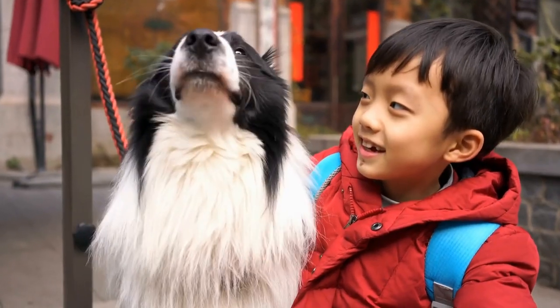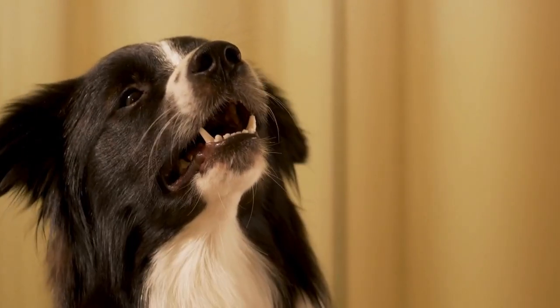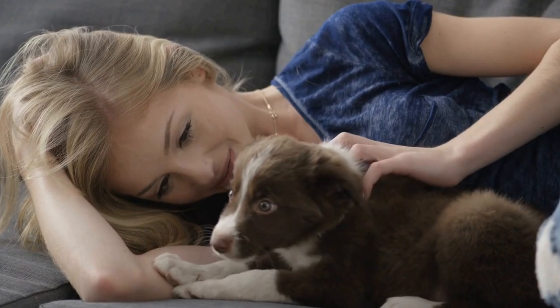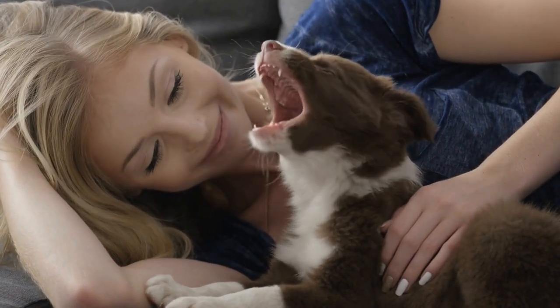Border Terrier: Similarly, Border Terriers have their fair share of genetic health concerns. These may include hip dysplasia, patellar luxation, eye problems, and allergies. Responsible breeders will perform health screenings on their breeding dogs to reduce the likelihood of passing on these conditions.